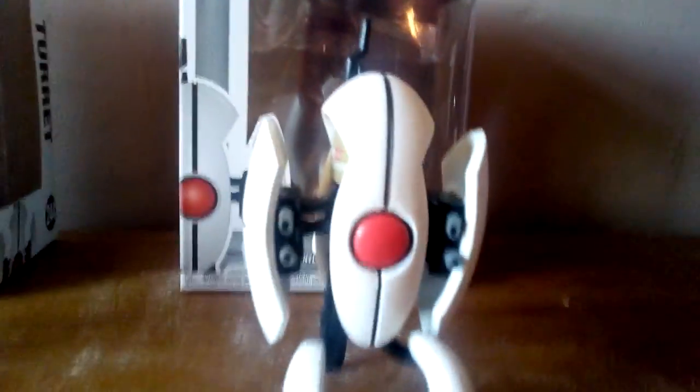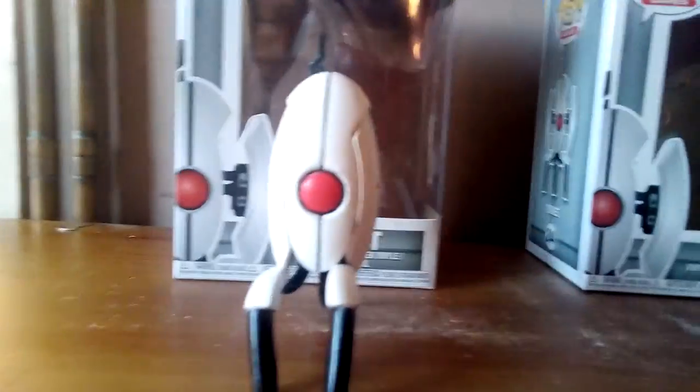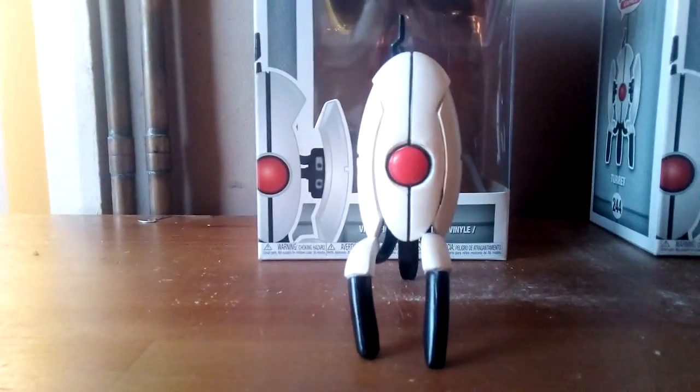This one has the panels open and this one is closed. Now, I just want to tell you, this is still a proper Pop, but it got broken.